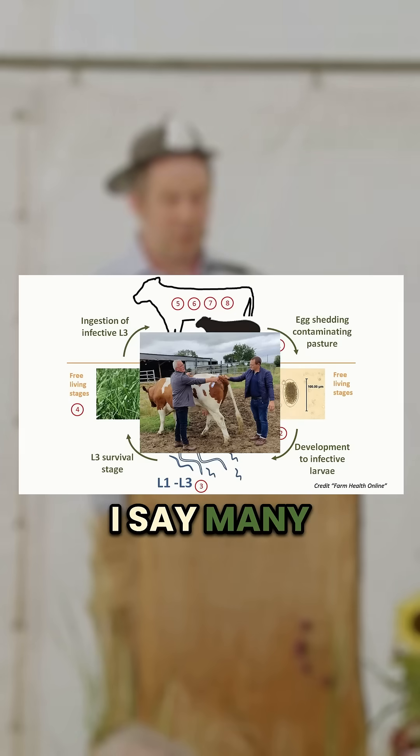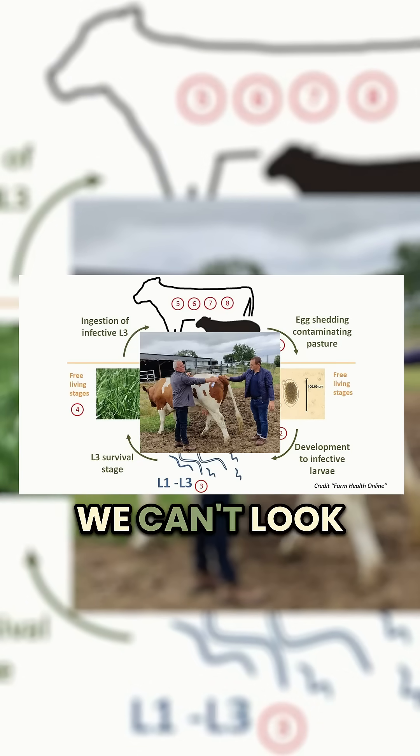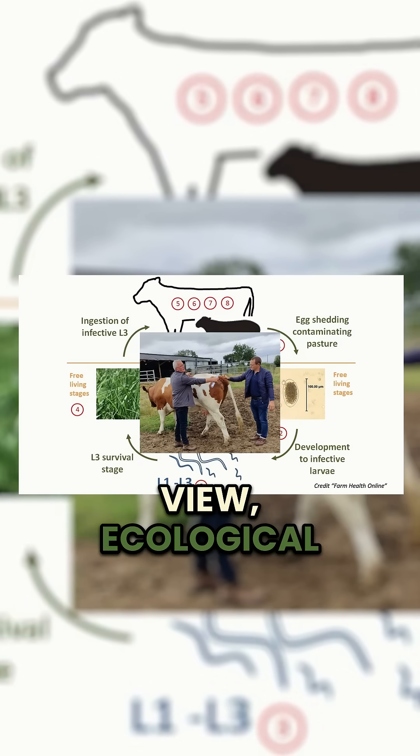That's why I say many hats at dung poo — we can't look at it from one point of view. There's an ecological point of view, a veterinary point of view, and the farmer's point of view.